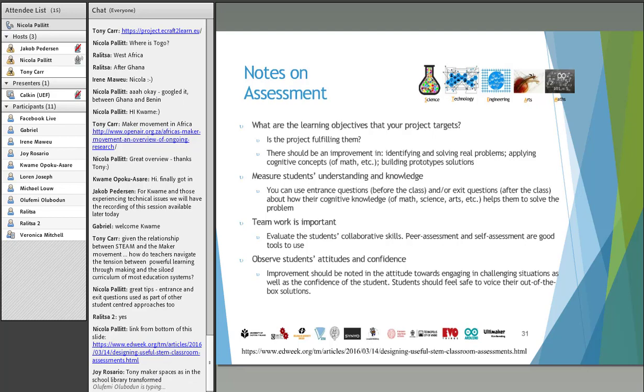Tony asks: given the relationship between STEAM and the maker movement, how do teachers navigate the tension between powerful learning through making and the siloed curriculum of most education systems? That is a very good question and something we are actually experiencing in our own project. The maker movement tries to open up the minds of students, but within formal education, you have a very established curriculum. How do you open the student's mind when you have to teach them that 2 plus 2 is 4 and there's no more space for anything?